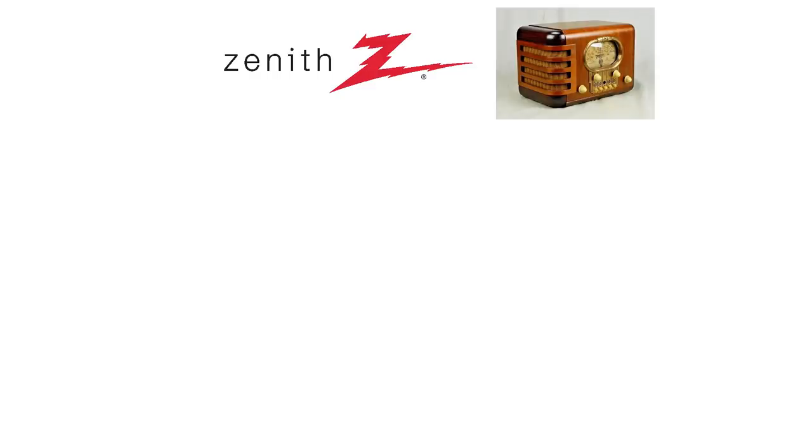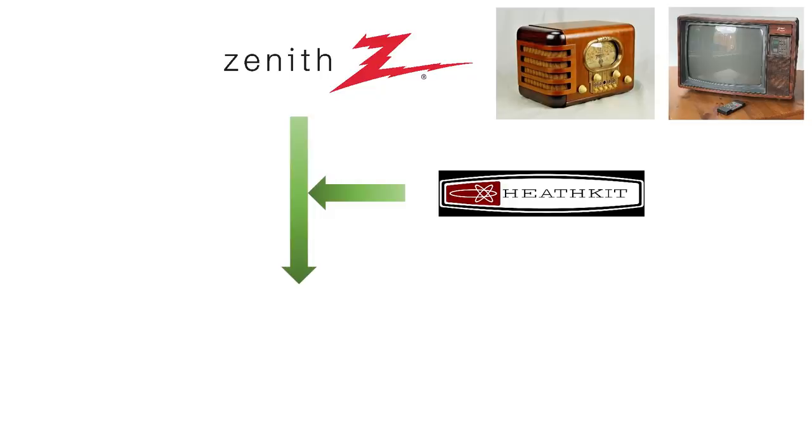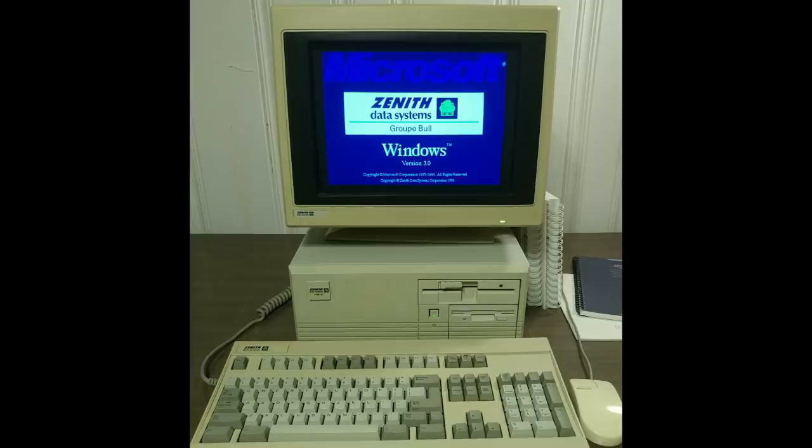Zenith Data Systems was part of Zenith Electronics, which was originally a radio company also known for their old TVs. In 1979 they decided to branch out into the personal computer market, buying up Heathkit to start their PC division, which they named Zenith Data Systems. Zenith still exists as part of LG, and the Data Systems division was sold off to Bull, then merged with Packard Bell and NEC.